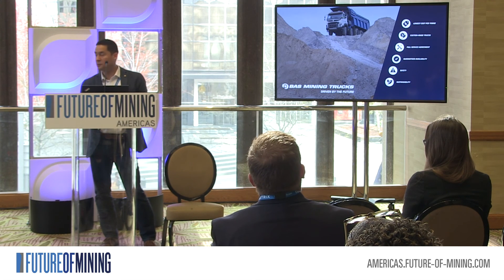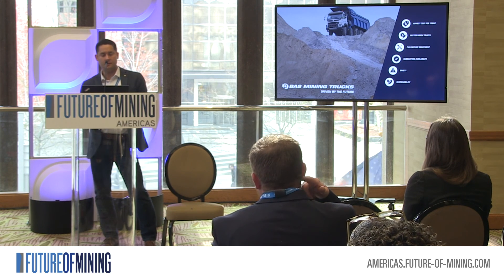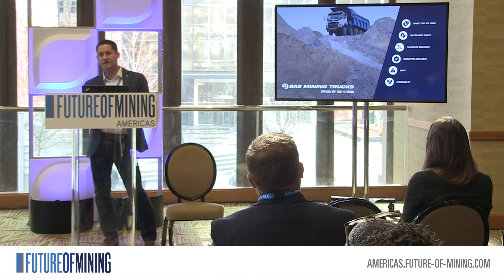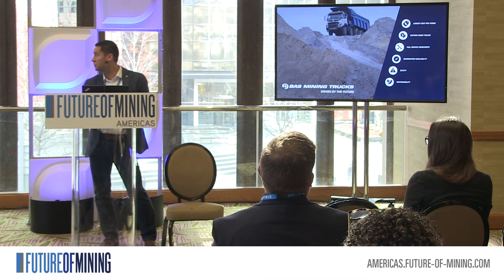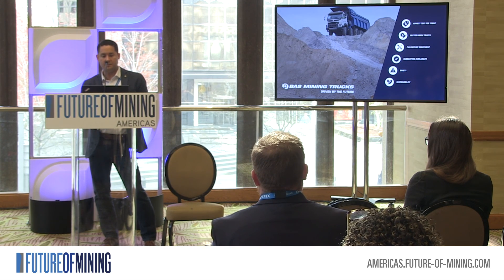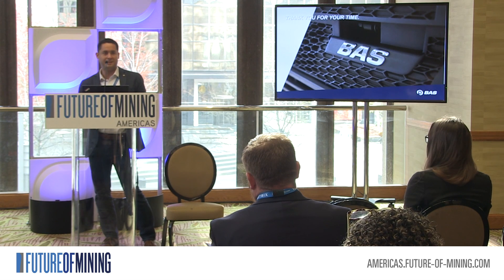The future of mining trucks takes us toward low cost per ton and custom-made trucks. We make every truck according to the project — depending on the hauling distance, the gradients, and the material. Customers also ask for full service agreements with a guarantee of availability, safety, and healthy operations. Thank you, that's about it.